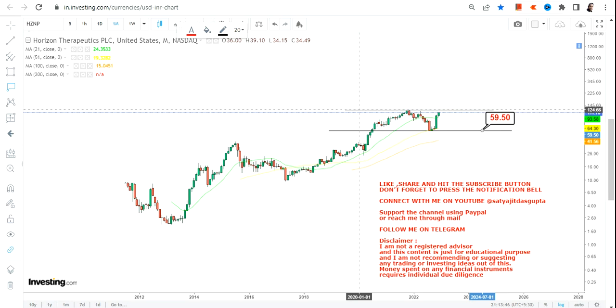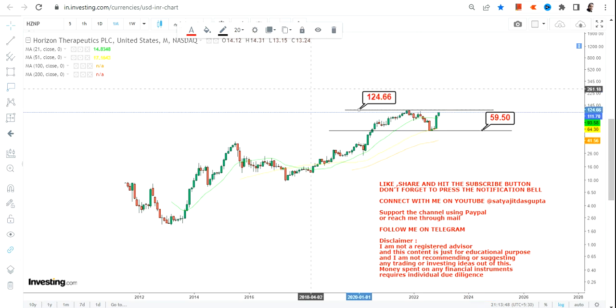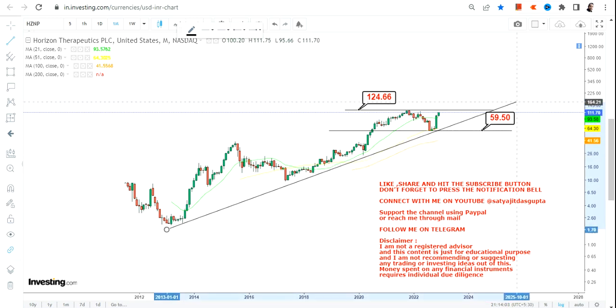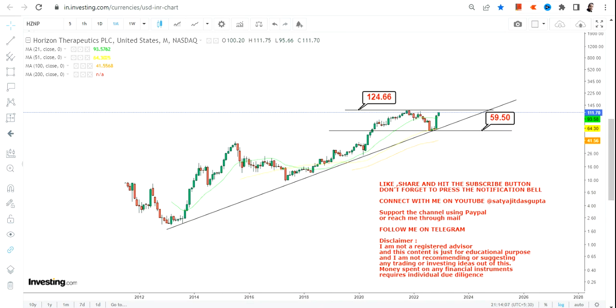So right now the range that we are looking at will be $59.50 on the downside and $124.66 — let's say $125 — on the upside. If the stock starts trading and sustaining above $125, it will be a start of a new trend. The stock is now very close to testing its new highs.